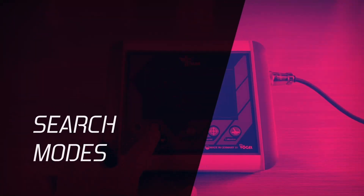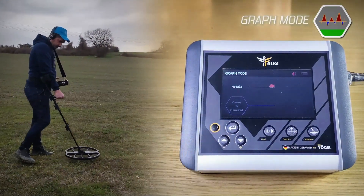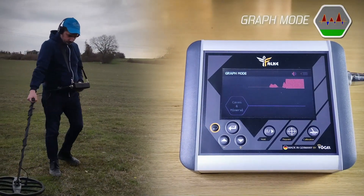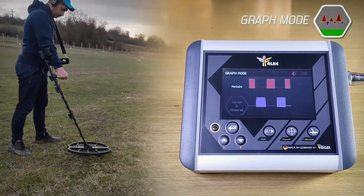Search mode. First, graph mode: through this mode you can search for metals or caves. It is a slow and accurate search mode. The results appear graphically, expressing the type of target and the extent of its signal strength, with sound alerts.